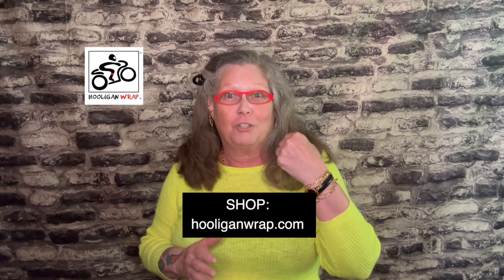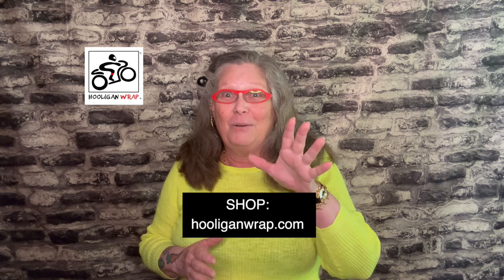Check out my website, hooliganwrap.com, for fabulous customer reviews and photos. The hooligan wrap addresses a common problem, burns caused by our hot exhaust pipe. Thank you. Ride safe.